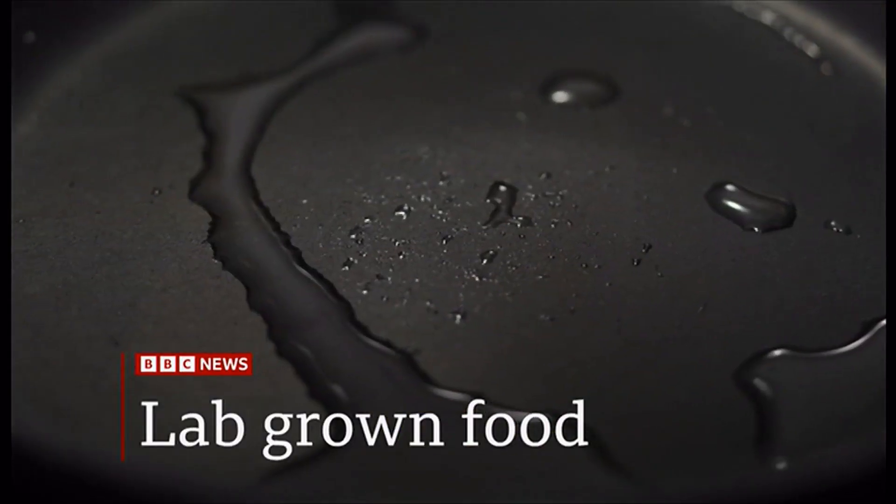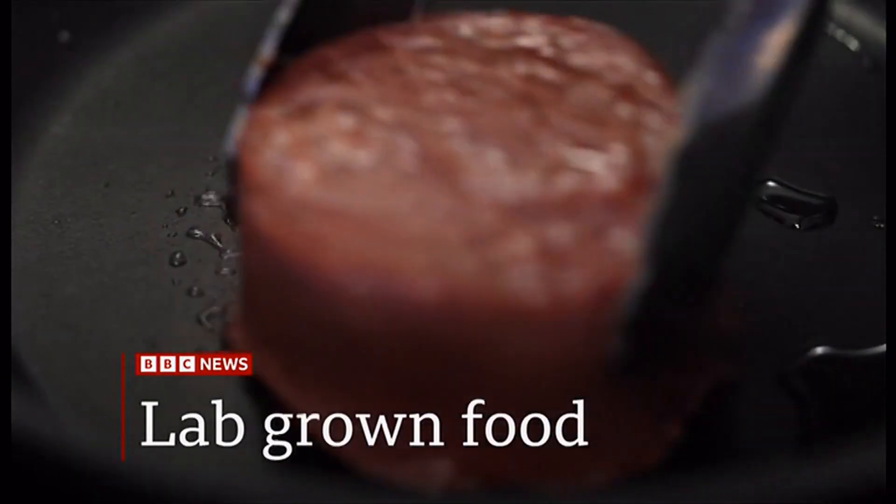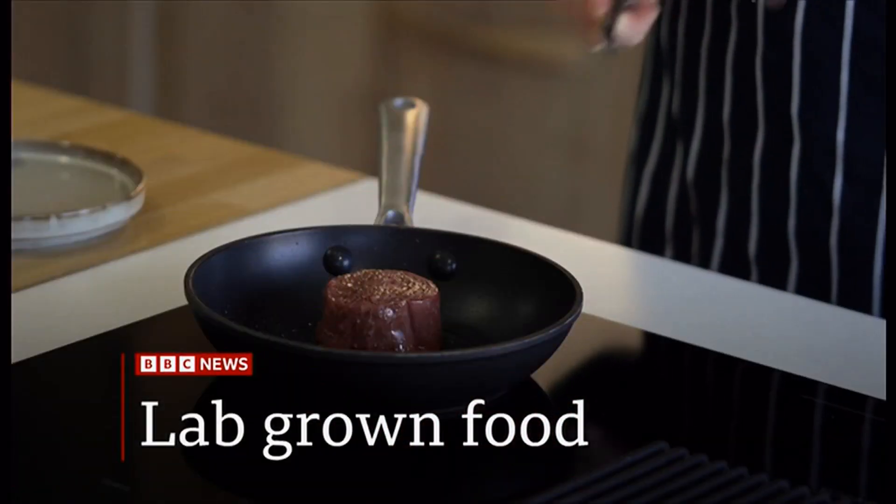It could be on sale soon at a supermarket near you — food grown not on a farm, but in a laboratory. How do you fancy eating food that has been grown in a lab? Should it be sold in supermarkets, and how might it be labelled? Animal and plant cells can be extracted to create new food, including meat, dairy products and sugar, all done in a laboratory instead of on a normal farm. Our science correspondent Pallab Ghosh explains.